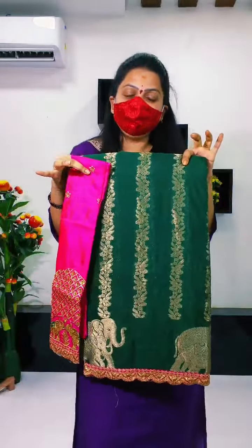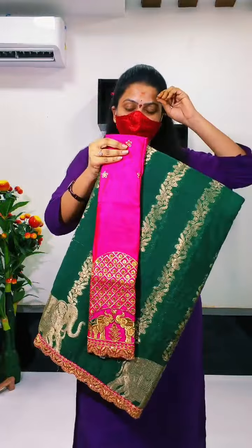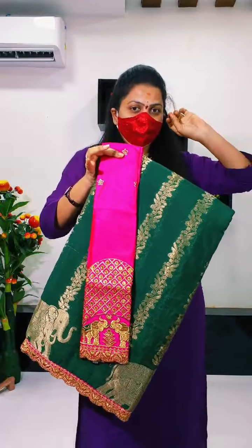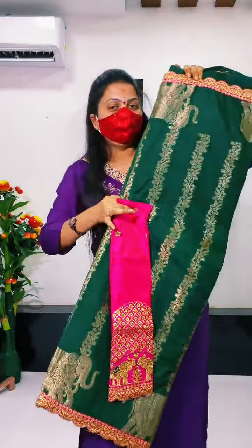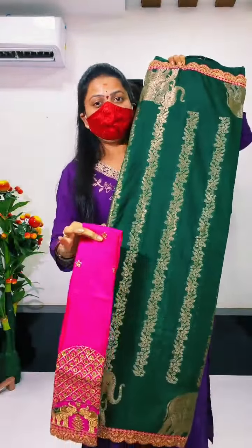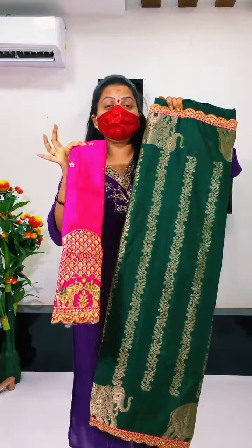Next collection is Grand Mysore Silk Sari. In the market, many pages, you can check this price. If you observe it, you can check it out.